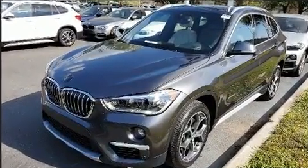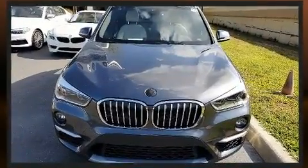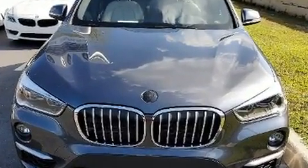This vehicle has achieved Certified Pre-Owned status by passing BMW's rigorous certification process.